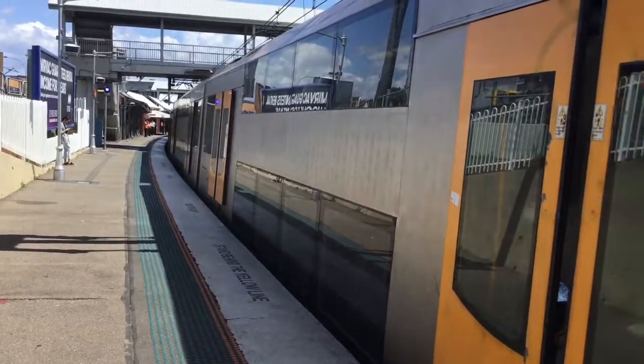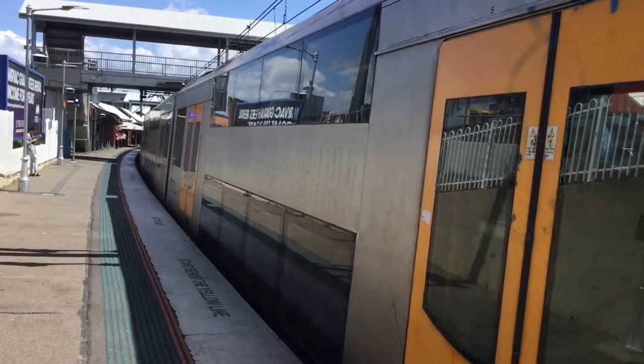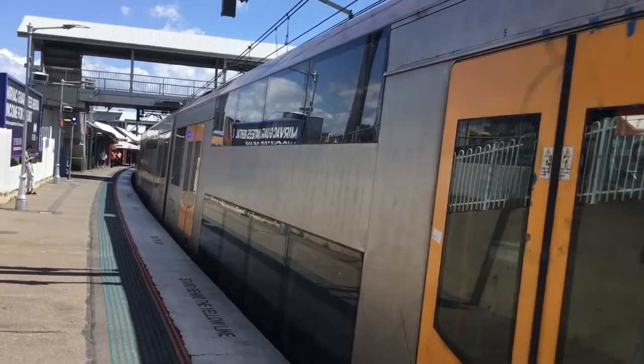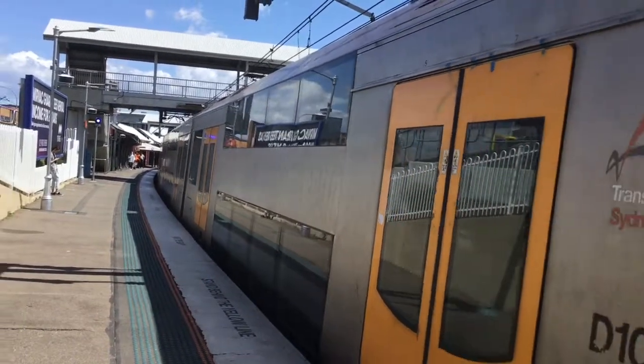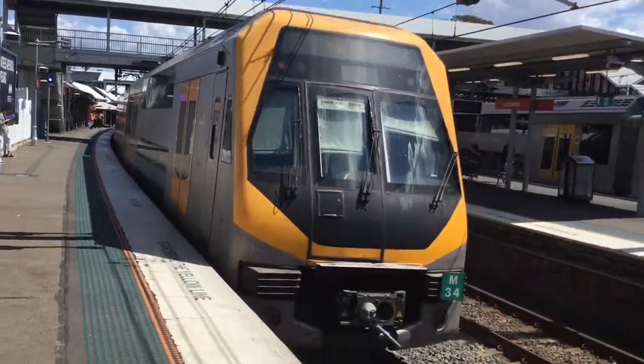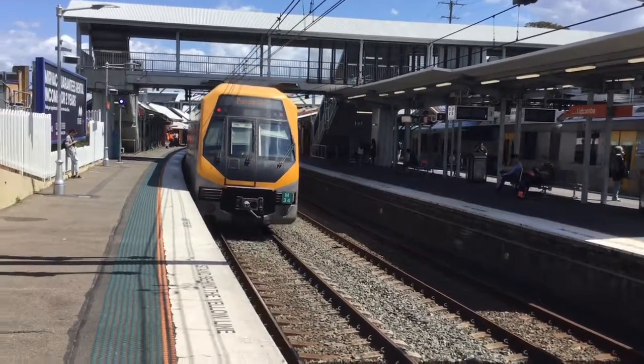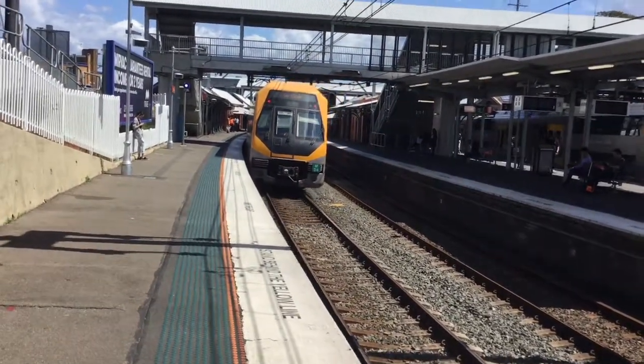Hello and welcome to Adam's Train Vlogs. I'm here at Lipkin for Lipkin Vlog 62. Here we have M35, the front four car set departing. The rear four car set is the M34 sister set, via Clyde. This train departs at platform number 4.